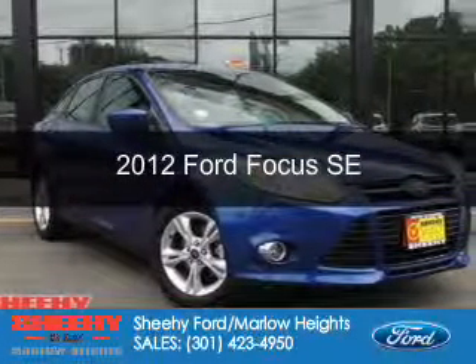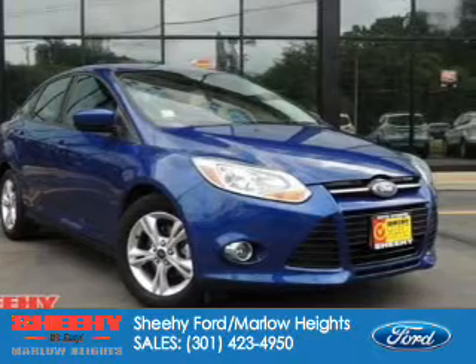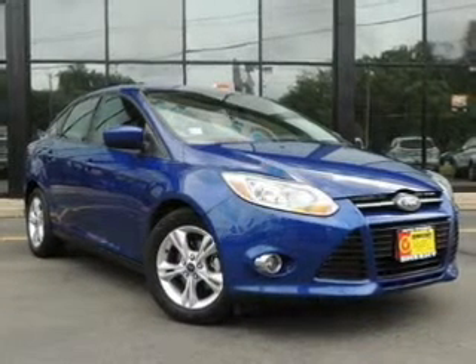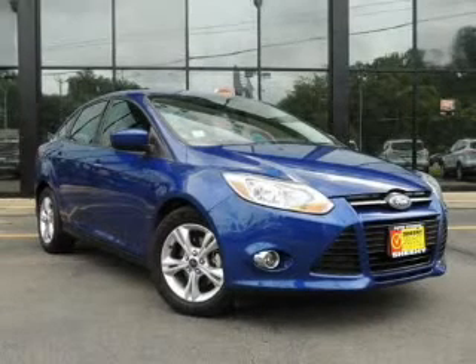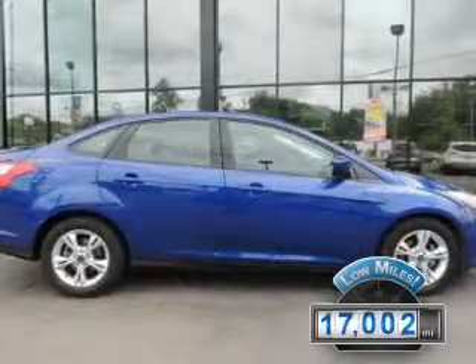This is a certified pre-owned 2012 Ford Focus, powered by front-wheel drive, a 2-liter, 4-cylinder engine, and a 6-speed automatic transmission. With fewer than 20,000 miles, this vehicle has a long road ahead.